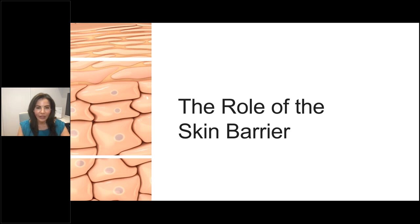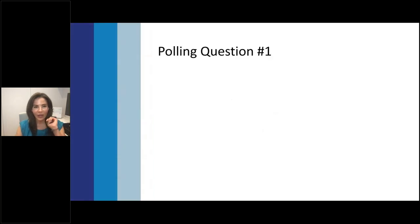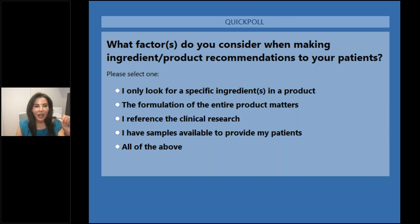Before we get into too many details on the role of the skin barrier, we're going to put up a polling question. I'd encourage you all to participate. What factors do you consider when making ingredient or product recommendations to your patients? Please select one: I only look for specific ingredients; the formulation of the entire product matters; I reference clinical research; I have samples available to provide to my patients; or all of the above.